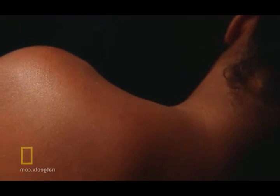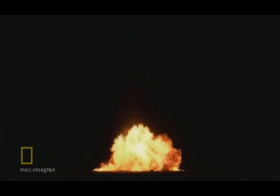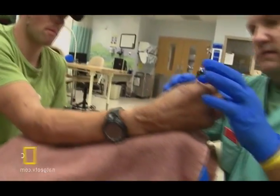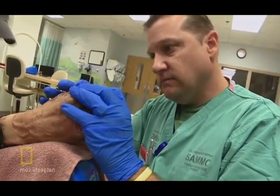Skin is the largest organ in the body. And when it's severely burned, it needs to be replaced quickly and massively. The standard techniques that we have now take weeks, months, sometimes. And the reason why people die is because of the infections that develop while we're waiting for the skin to heal.